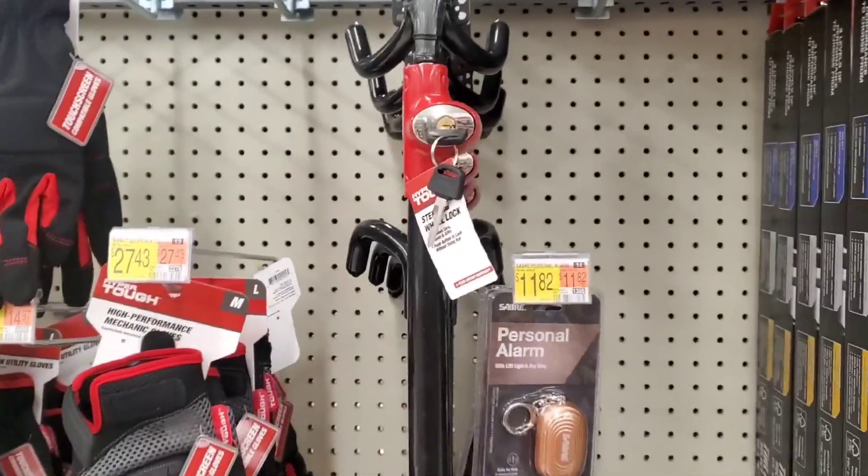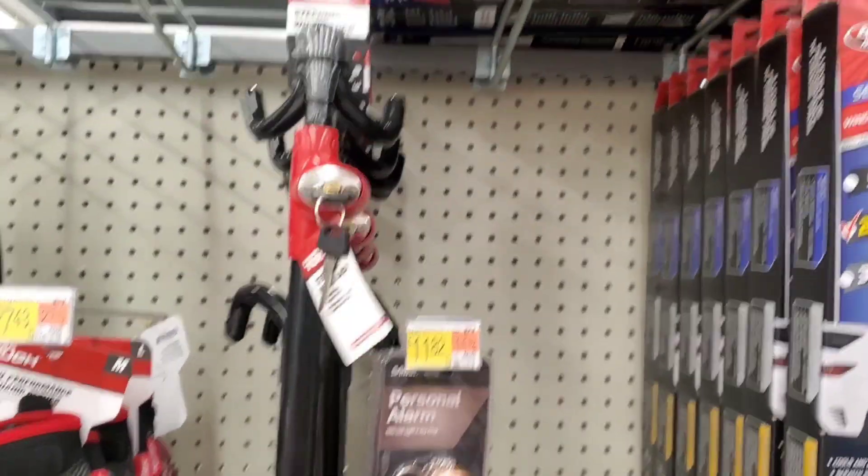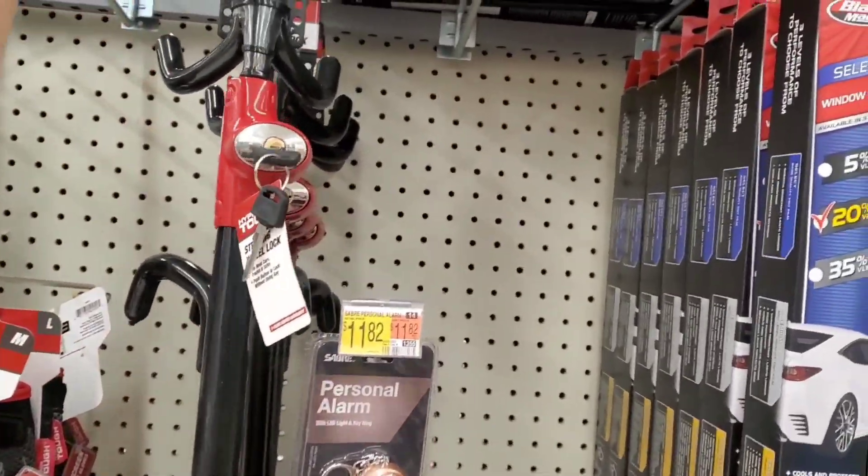Hey guys, how's it going? Welcome to my video. So we're doing this video on this Hyper Tough steering wheel lock.